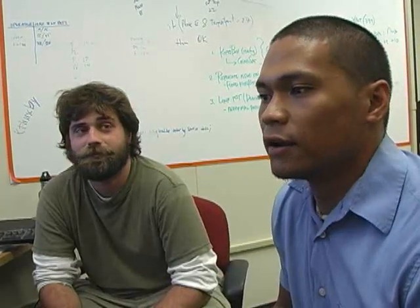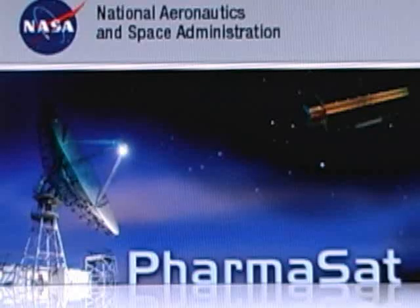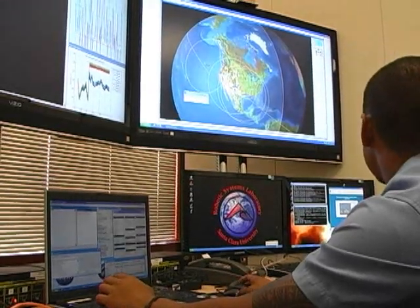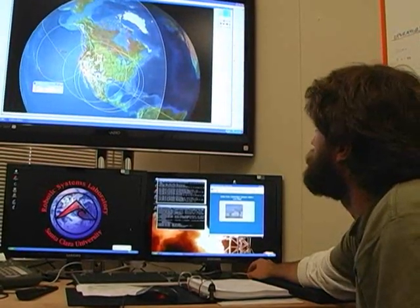We got enough data to publish some findings, so it's a success. Santa Clara students first served as mission controllers for a NASA science satellite three years ago, and then NASA handed the spacecraft over to the university. Now it's used for student research projects and in a class — it's an exciting laboratory piece of equipment to have.